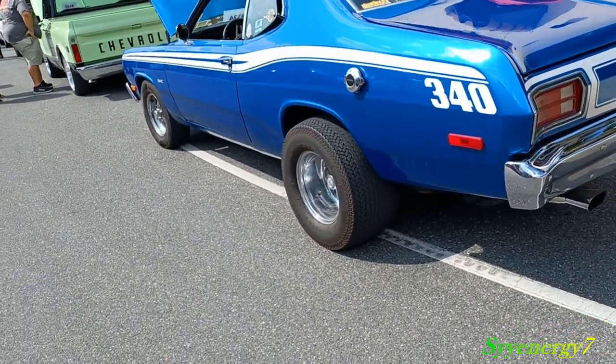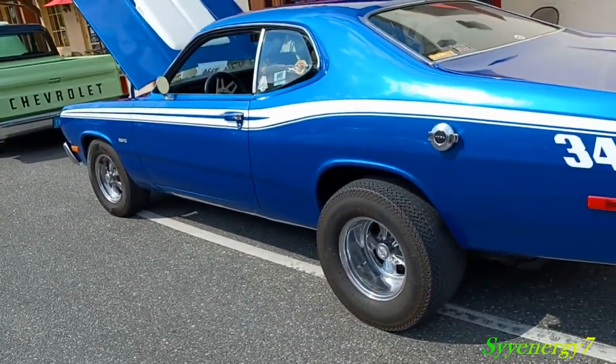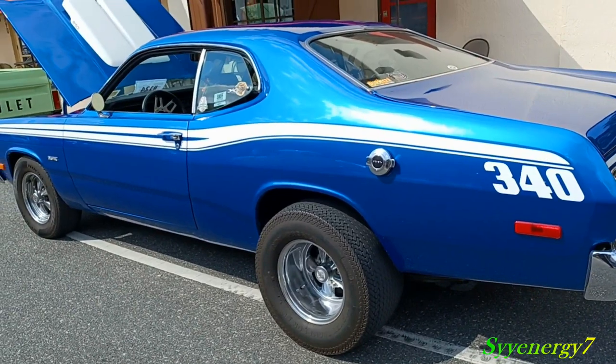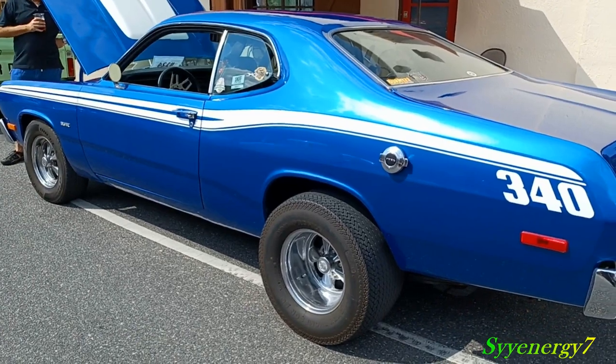It's a lightweight car — that's one of the reasons it's fast. Like a Chevelle weighs a few hundred pounds more than this thing, and that makes a difference. That's one of the reasons these things were fast, especially with that 340 in it.